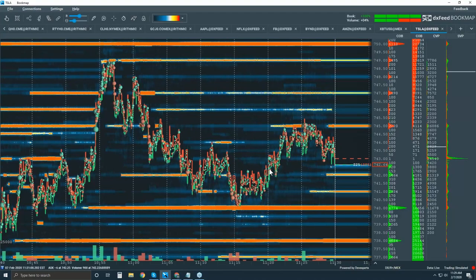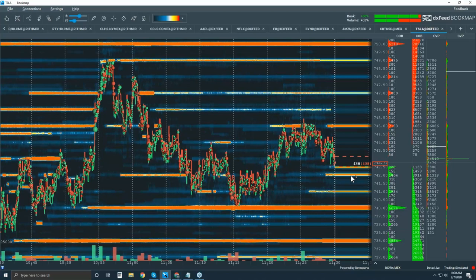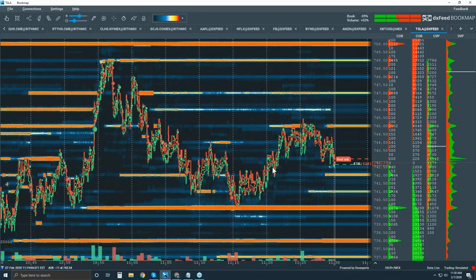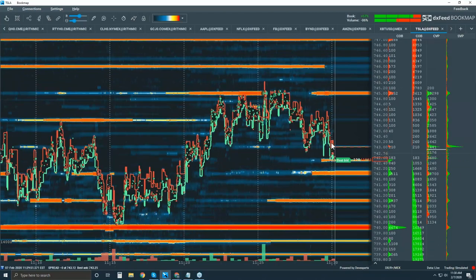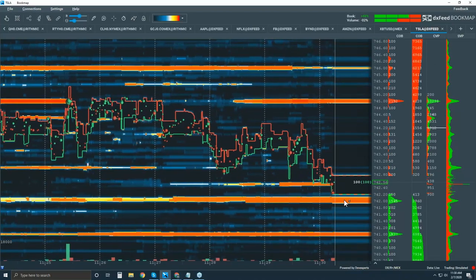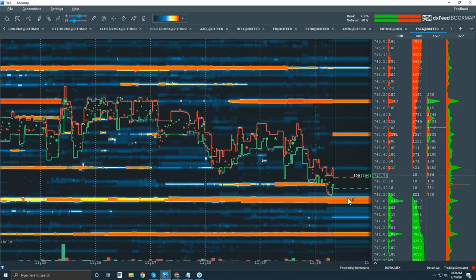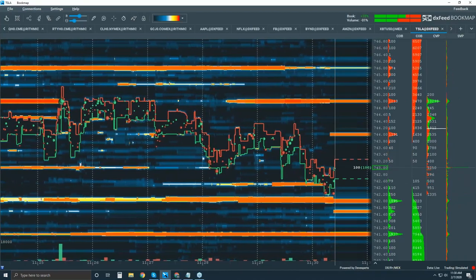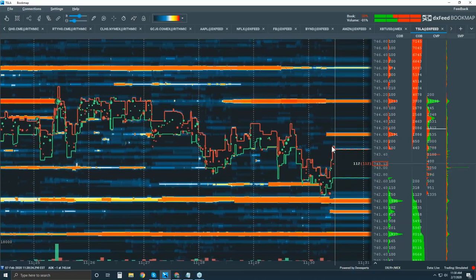Looking for buyers to support it here around 742 — they are in the book. Let's see if they come in on the buy side; nice clusters of buying up here. Looking for exhaustion on the sell side and a move back up. Zooming in — we're coming right to 742. We just transacted into 742 with 1840 contracts, and now looking for aggressive buyers to start coming in.